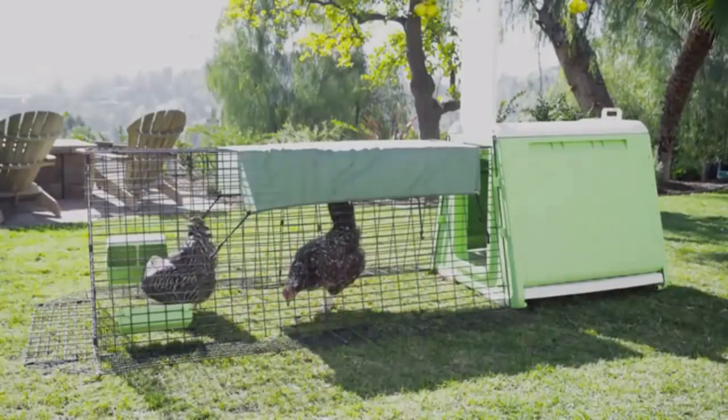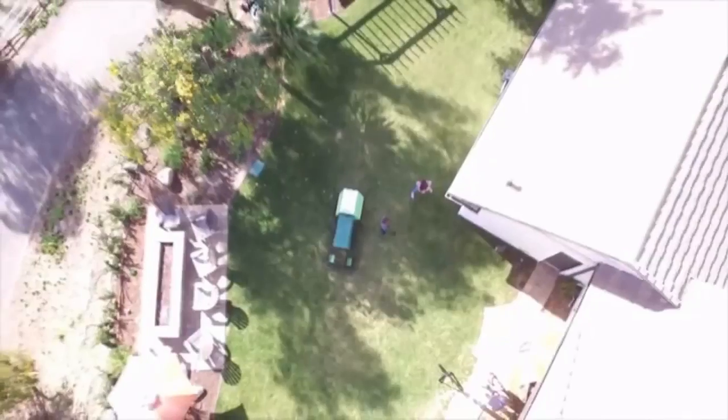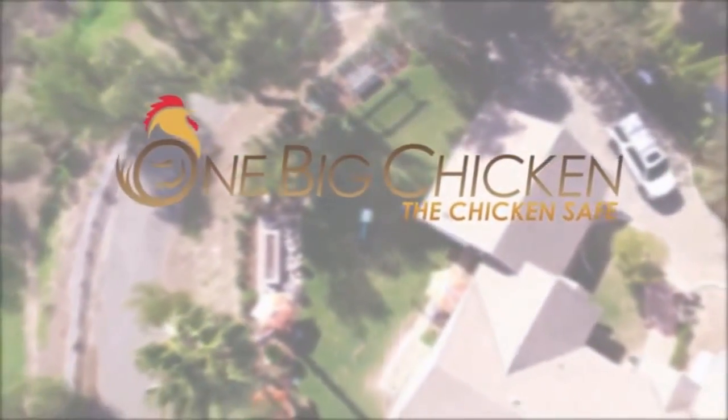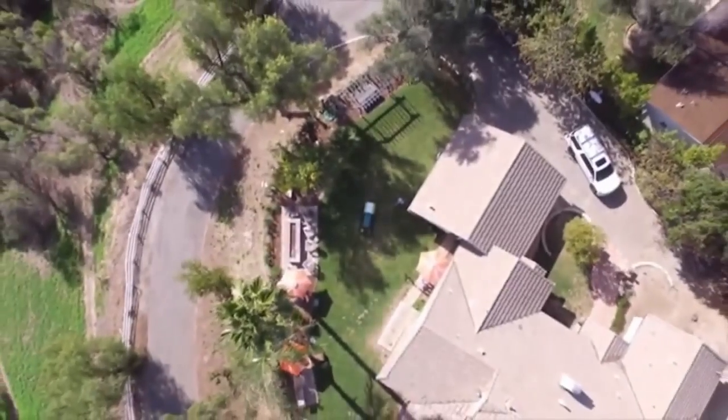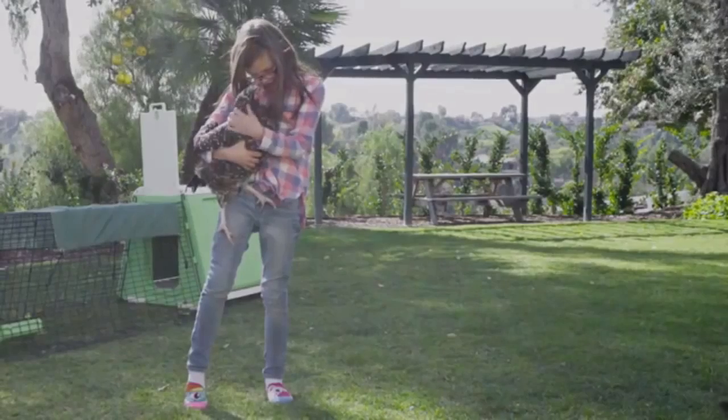Introducing the Chicken Safe, the all-in-one safe place for raising a flock of 2-3 chickens. Everything you never knew you needed and more, right to your front door. Designed by One Big Chicken, the Chicken Safe is practical and stylish, and makes keeping a flock of 2-3 chickens fun for the family.